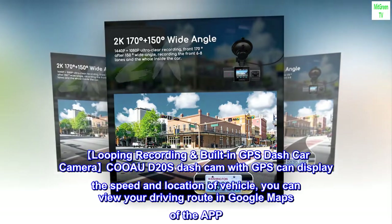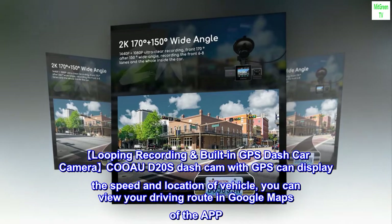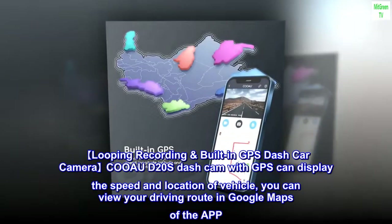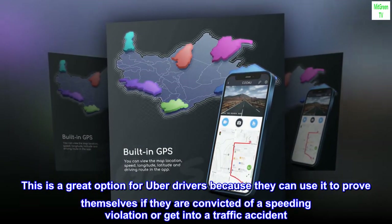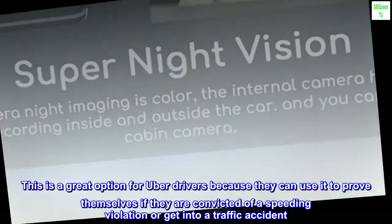Looping recording and built-in GPS. The D20S dash cam with GPS can display the speed and location of the vehicle, and you can view your driving route in Google Maps via the app. This is a great option for Uber drivers because they can use it to prove themselves if they receive a speeding violation or get into a traffic accident.